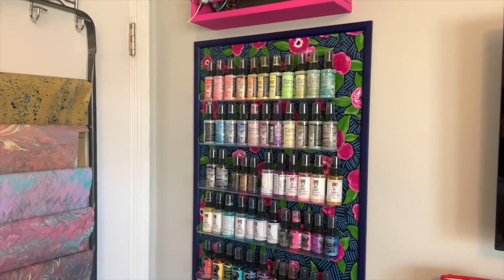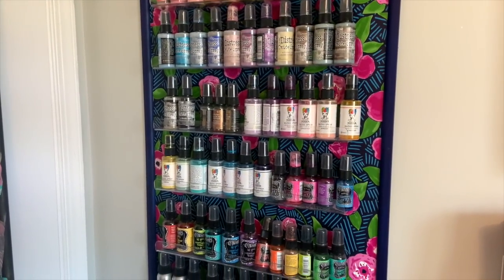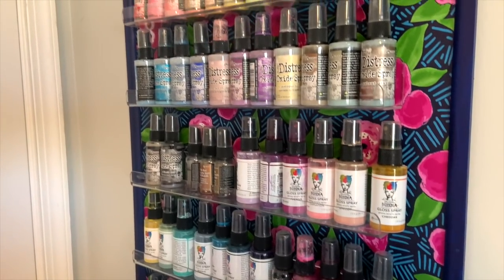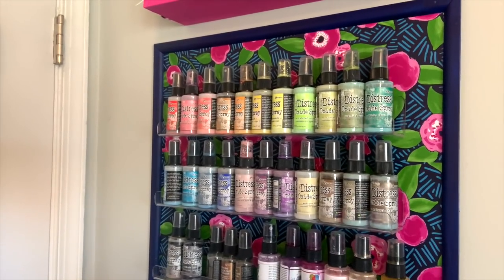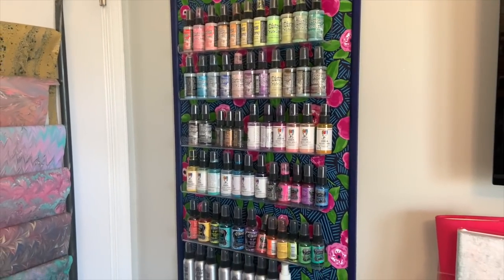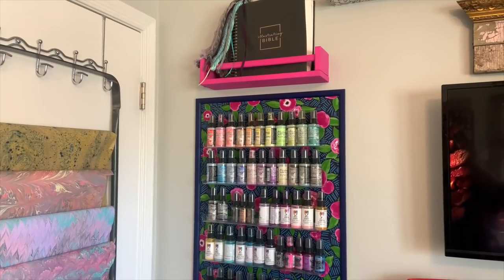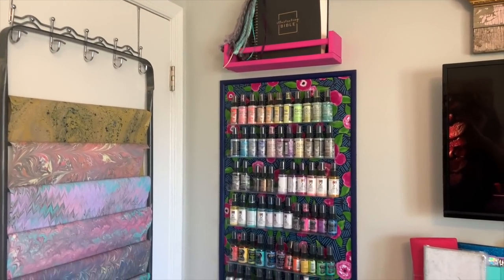A new addition to my craft room is this area where I store all of my sprays — I love using sprays for mixed media. These acrylic shelves were given to me for Christmas; I'll link them below. They're perfectly sized — they're intended for nail polish but they work fabulous for craft supplies. And then I have some Ikea spice racks that I've painted. The one on top holds my current journaling Bible that I reach for all the time.